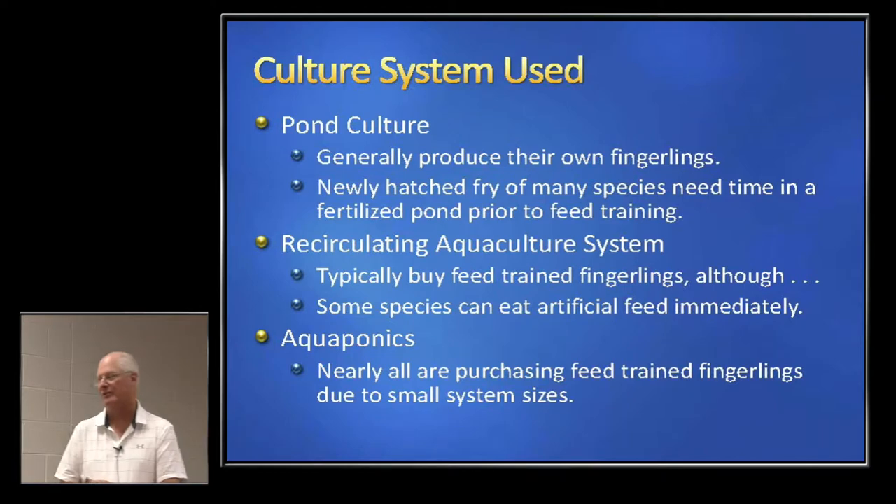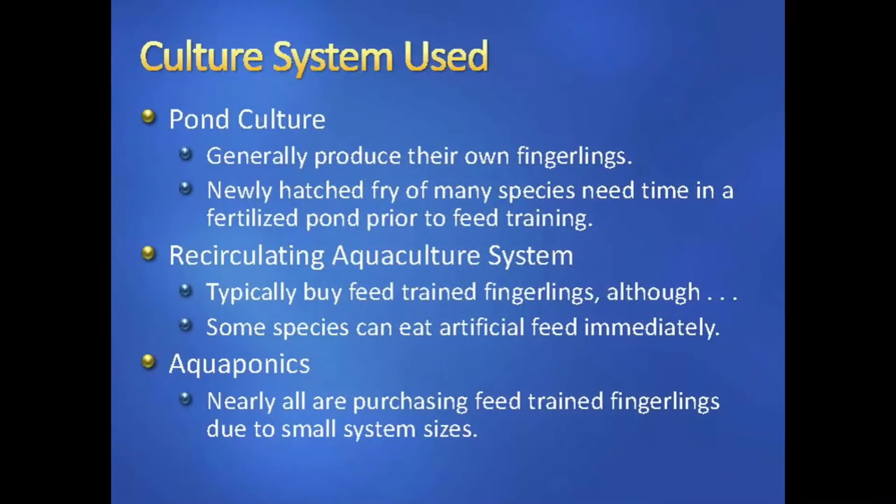Trout would be the exception — trout go on feed really, really quickly. For aquaponics, I don't know of anybody in Ohio or the Midwest that are producing their own feed-trained fingerlings — they're all buying, whether it be tilapia from New Mexico, perch from me, or largemouth bass from Illinois, Missouri, or Arkansas. Part of that reason is due to small system sizes; our aquaponics operations, while we have quite a few, are not huge.